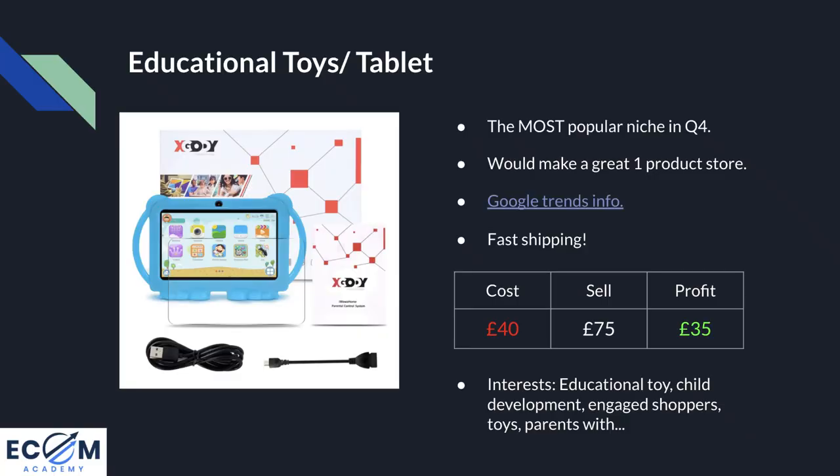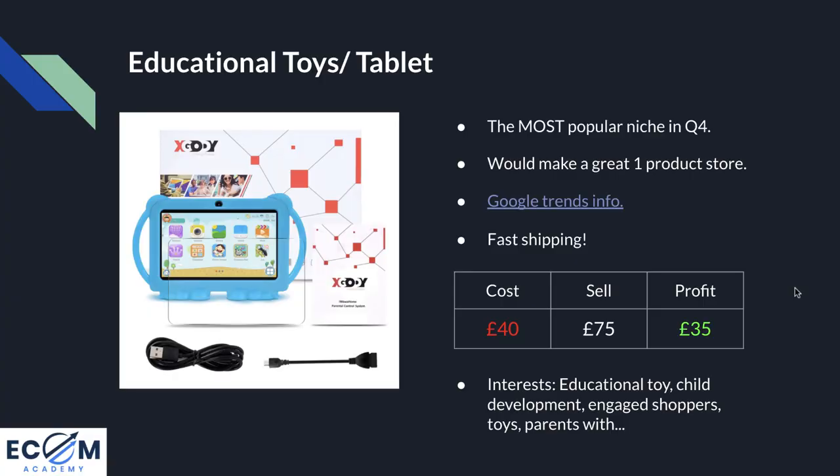For numbers: the cost is £40 for the cheaper version, £50 for the more expensive one — so there's an upsell opportunity right there at checkout. You could sell this for £75; it sounds expensive but compared to the cost of an iPad it's still super cheap, which leaves a profit margin of £35 per sale. The interests I'd recommend targeting as a starting point: educational toy, child development, engaged shoppers, toys as a general audience, and parents — I'd guess targeting parents with children roughly two up to ten years old depending on the tablet's apps and your marketing angle.